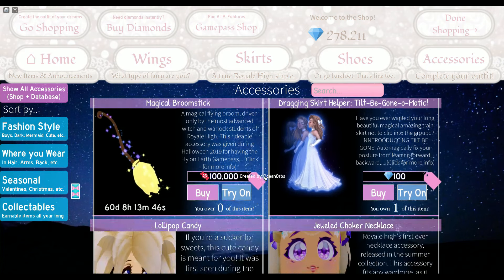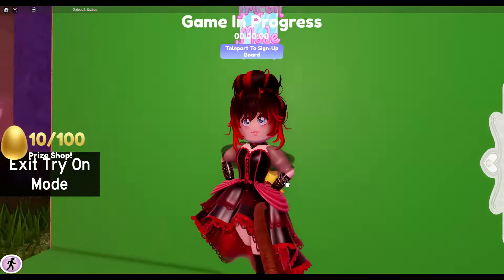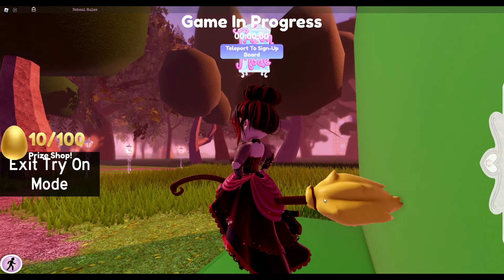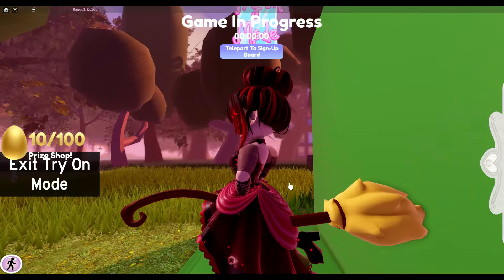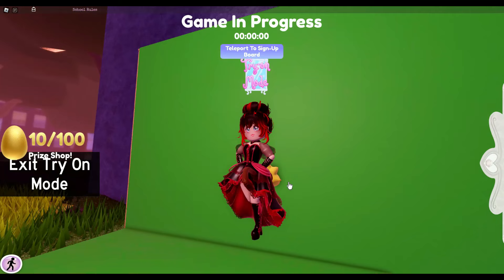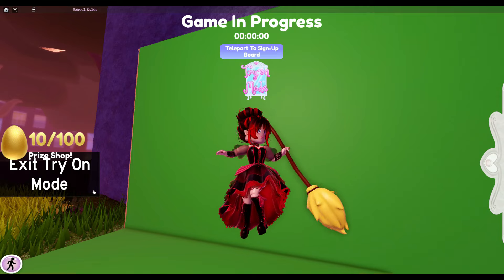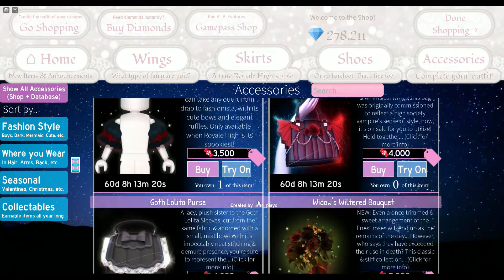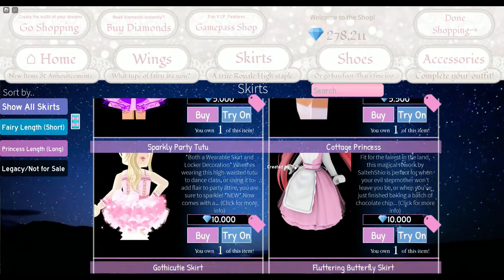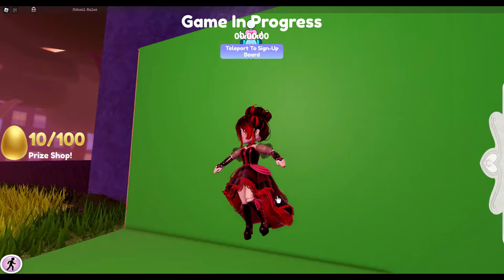Last but not least we have the magical broomstick. It looks pretty cool, especially the flying animation, and now you can color it separately — I think it has two or a few more colors. There are also new flying animations which I can't try out since I'm just trying it on. And the very last item is the goth lolita skirt.